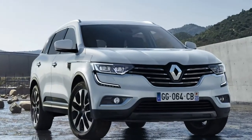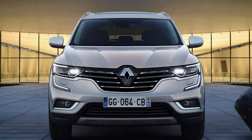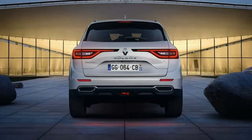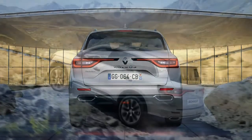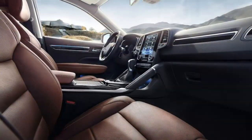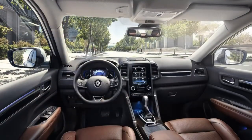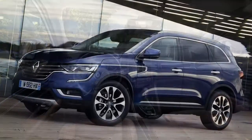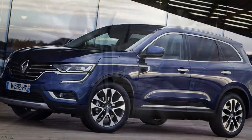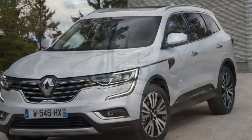2018 Renault Koleos SUV Review. The good points of the Renault Koleos SUV include an improved interior quality and usability, a long wheelbase for spacious rear seats, a simple high-specification trim structure, and an impressive step CVT transmission.